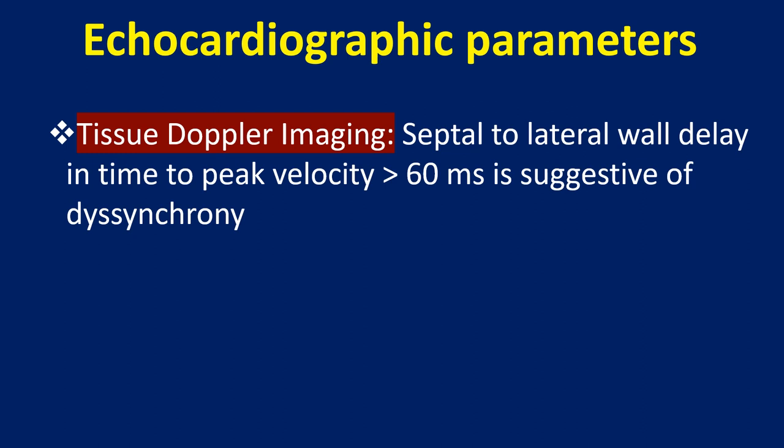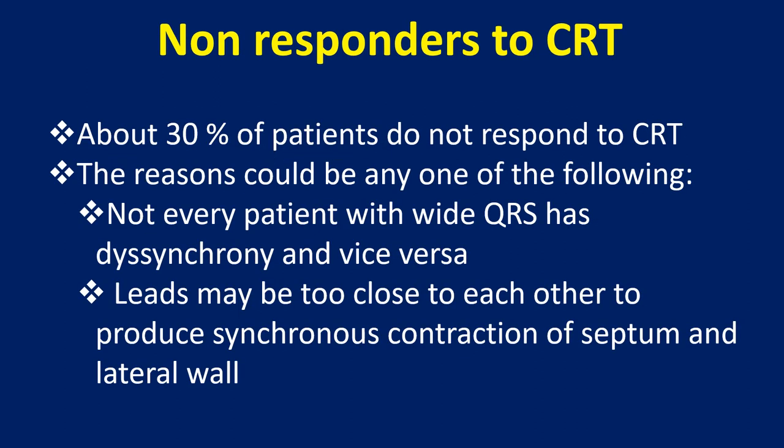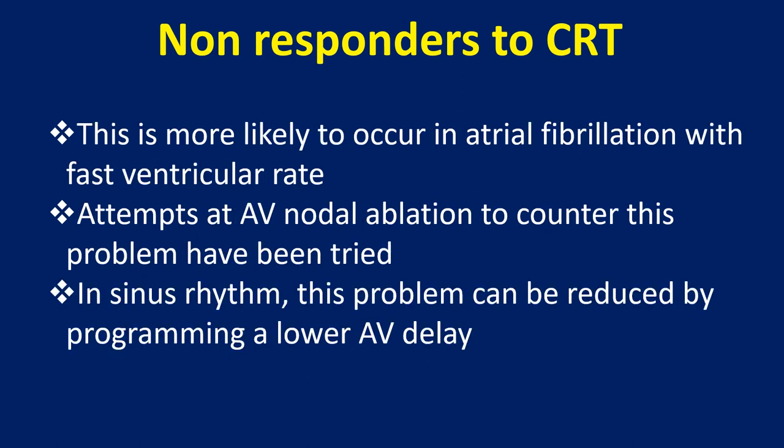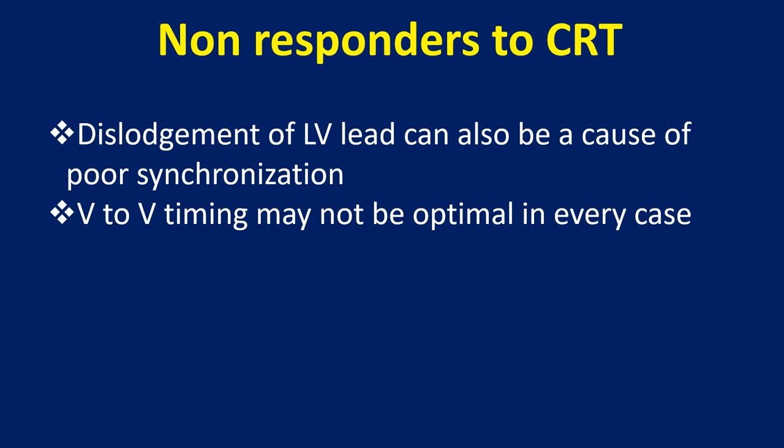Tissue Doppler Imaging: septal to lateral wall delay in time to peak velocity of more than 60 ms is suggestive of dyssynchrony. About 30% of patients do not respond to CRT. The reasons include: not every patient with wide QRS has dyssynchrony and vice versa; leads may be too close to each other; scarred regions of the left ventricle can cause poor capture; spontaneous impulses competing with pacing can prevent resynchronization, more likely in atrial fibrillation with fast ventricular rate. AV nodal ablation has been tried to counter this. In sinus rhythm, programming a lower AV delay can help. Dislodgement of the LV lead and non-optimal VV timing can also be causes of poor synchronization.